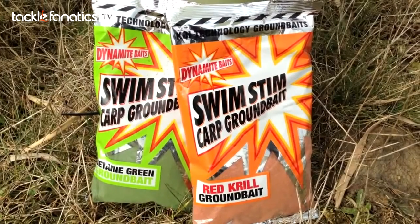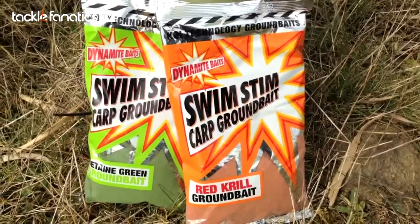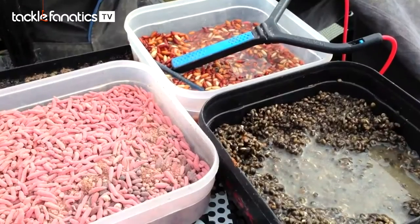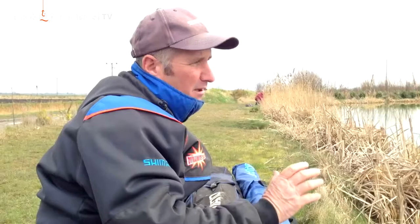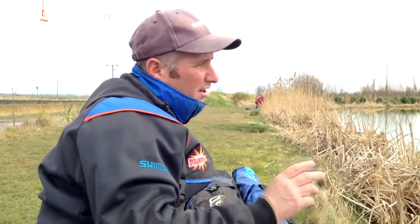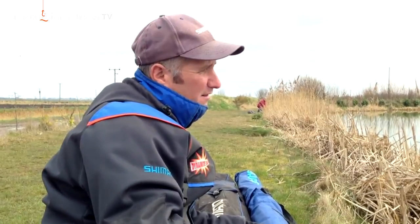I'm fishing over a bed of red krill and green swim stim, mixed 50-50 with some casters and hemp. At the same time I've potted in some hemp and casters out there whilst loose feeding a few with a catapult. It took about three quarters of an hour to get the first bite, which unfortunately was a bream when we were targeting the chub — I believe it was a 6lb, 7lb fish, beautiful fish. Then like I say we've had 5 chub and 4 other smaller bream. So let's try and catch some more and put the Beastmaster to the test.